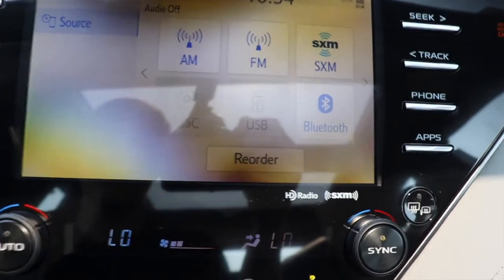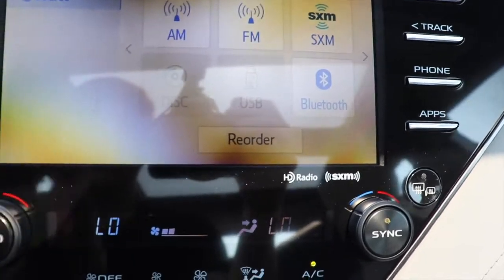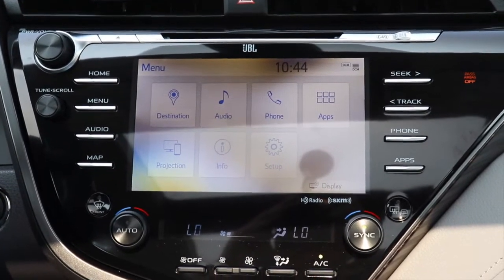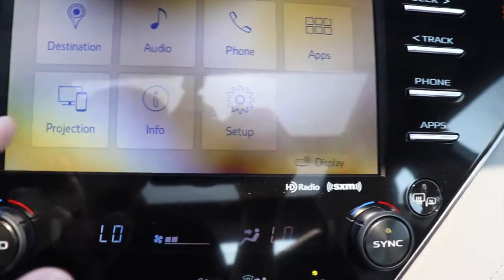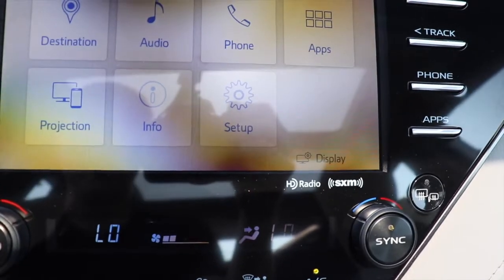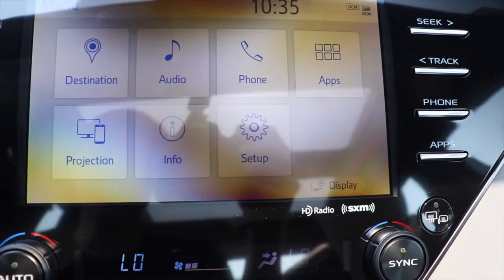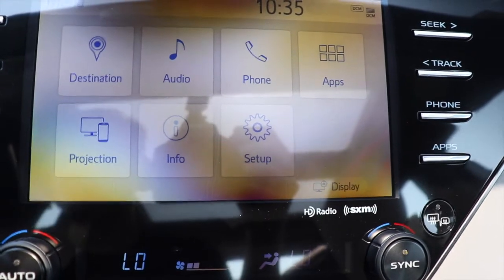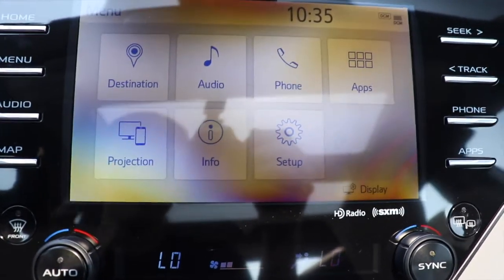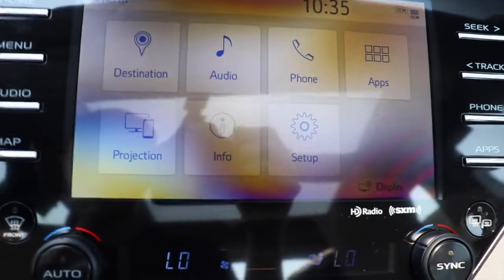The audio is currently off due to copyright, but you can do a lot on here. This car has Android Auto, Apple CarPlay, and Amazon Alexa. You can mirror your phone, connect different apps — things like weather and local info. You can also set your destination using the built-in navigation.